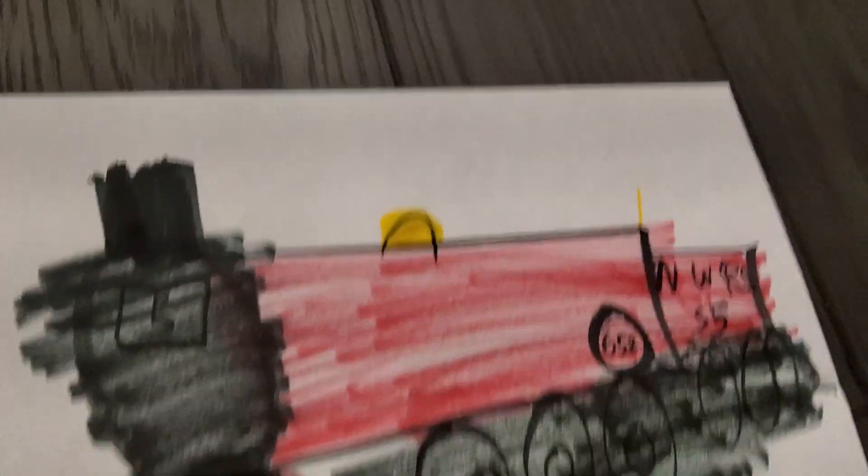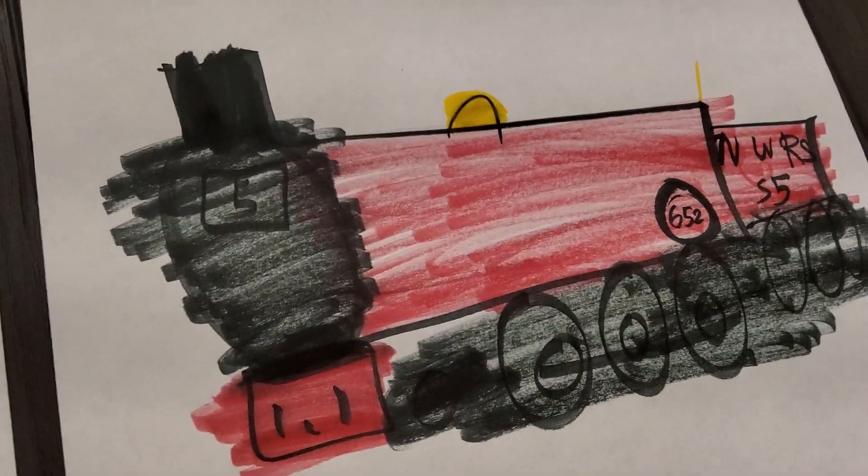My ideal James is also a Caledonian Railway 652 with the front pony truck, as you can see. My ideal James was built with the other 652s and 812s on the Caledonian Railway, so he's like a sibling to Donald and Douglas, but he was an experimental prototype of the next batch with the front pony truck.